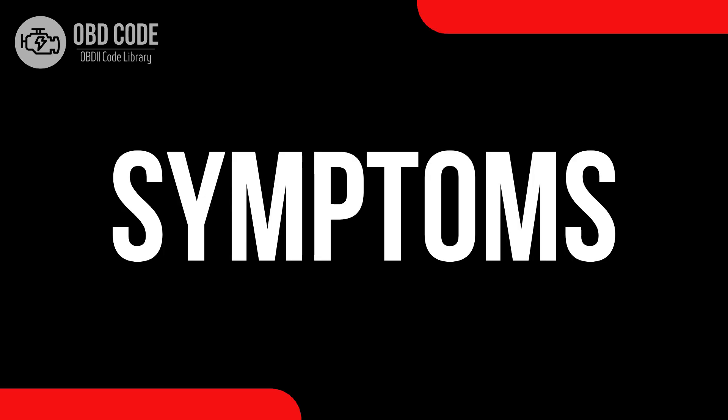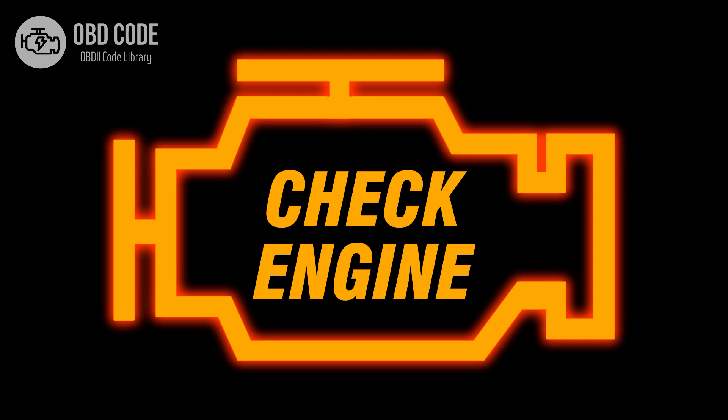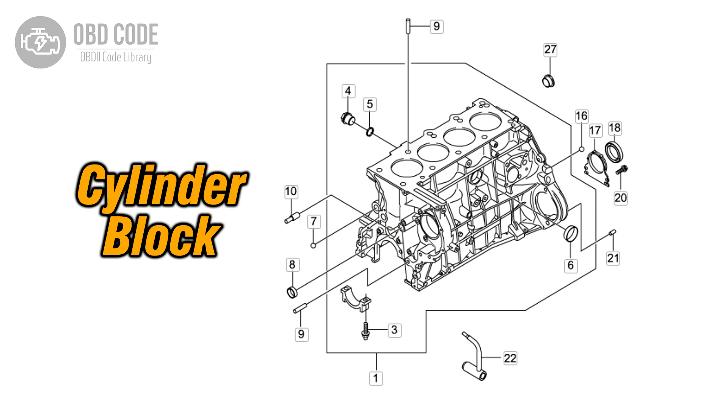Code symptoms P0262: 1. Illuminated check engine or service engine soon light on the dashboard. 2. Poor engine performance in cylinder 1. 3. Rough idling or misfires in cylinder 1.